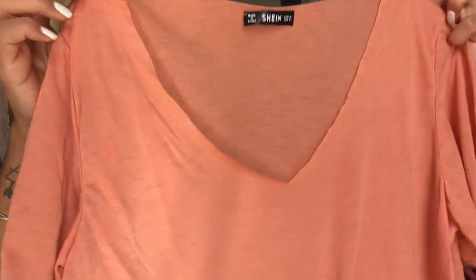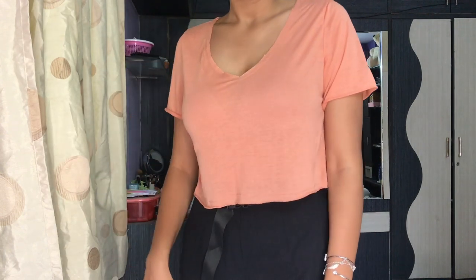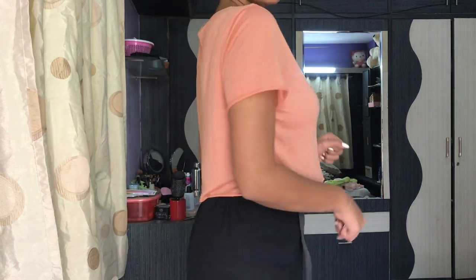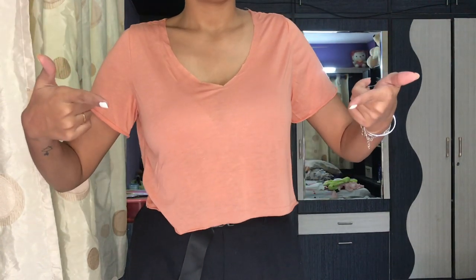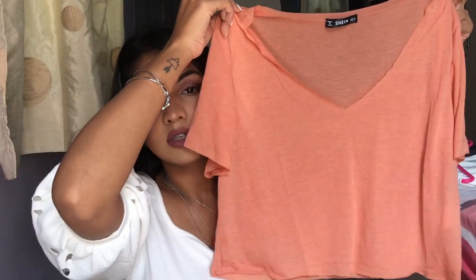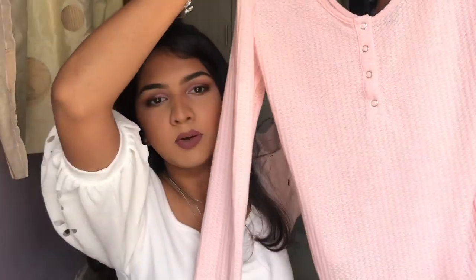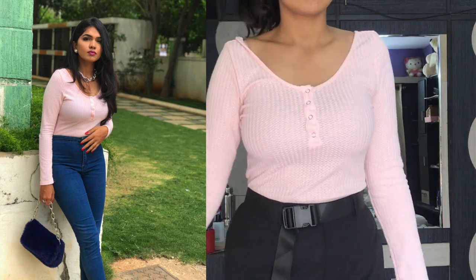Now moving on to clothes! First I have this top — I wish you could feel it, it literally feels like paper. There are such hit and misses on Shein. I bought it for 200 or 250 rupees so I can't complain — it's just a plain casual coral t-shirt and I don't have this color so I bought it. Then I have this baby pink bodysuit — you guys have already seen this on my Instagram. I love this bodysuit.